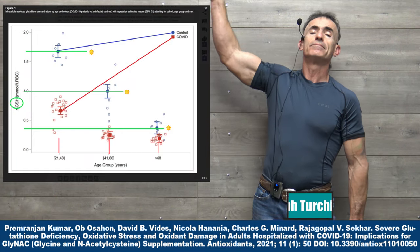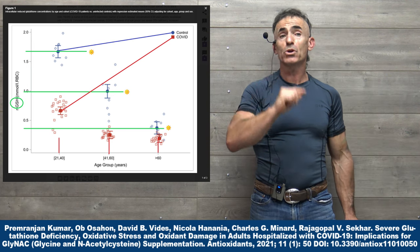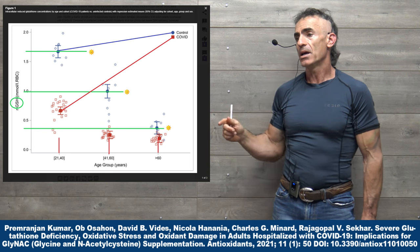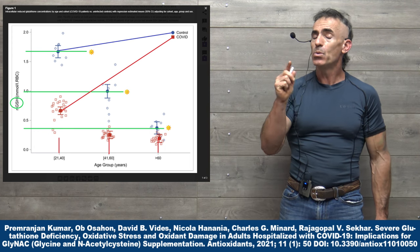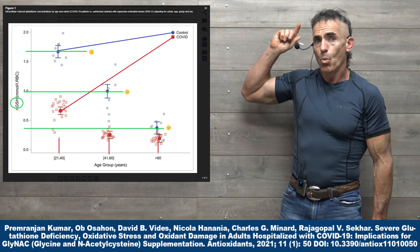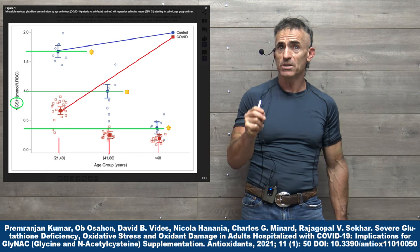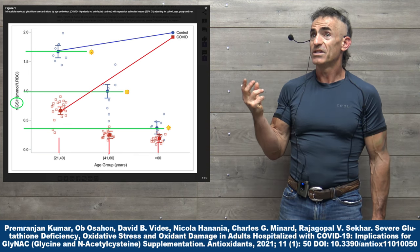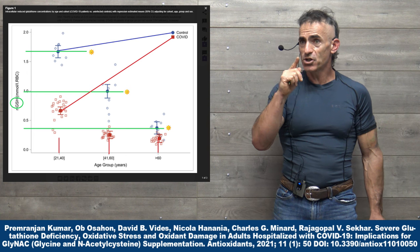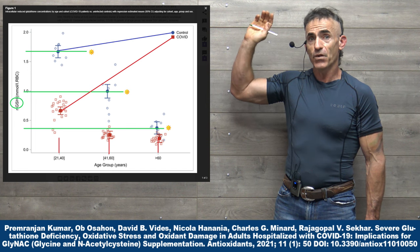Let us bring our attention to the chart — this is where glycine and N-acetylcysteine make their return appearance. We'll get back to dosaging in reference to elevating glutathione levels from one of the other studies reviewed earlier. What you're noticing is a strong correlation — not causal as yet — regarding susceptibility to acquiring COVID-19, and that correlation is directly drawn to glutathione levels in the body.